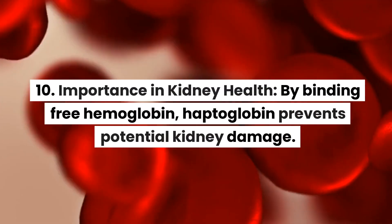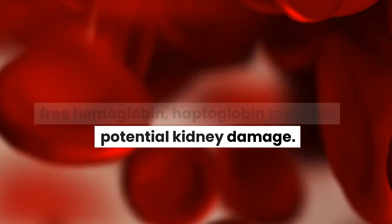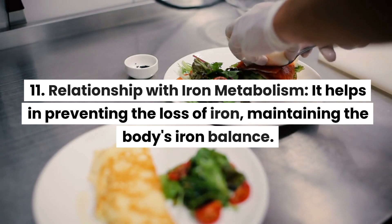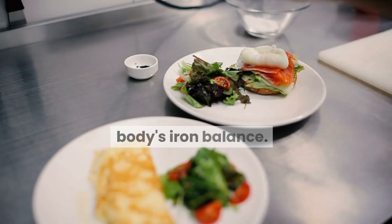10. Importance in kidney health: by binding free hemoglobin, haptoglobin prevents potential kidney damage. 11. Relationship with iron metabolism: it helps in preventing the loss of iron, maintaining the body's iron balance.